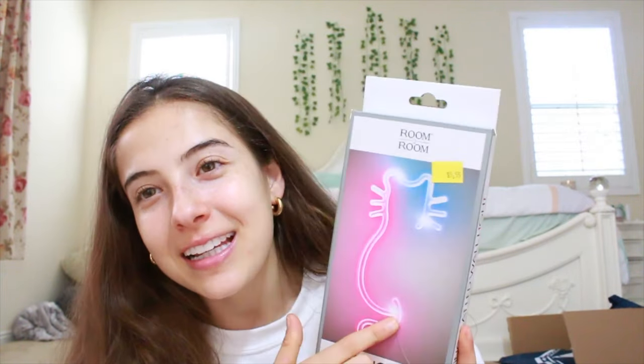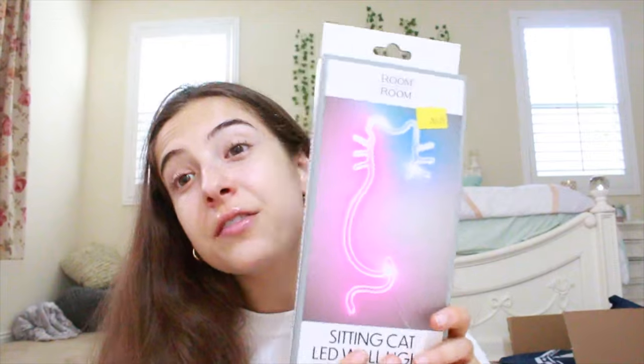My mom got me this little light where you can light it up on your wall. It's a little cat because I'm cat-obsessed. This is from Five Below.